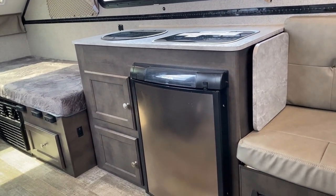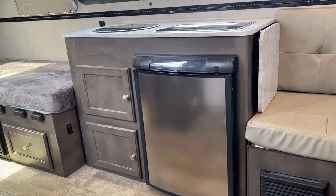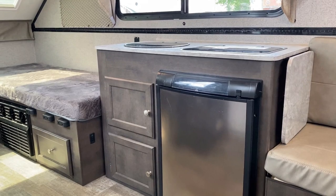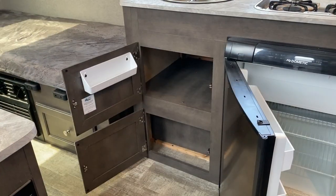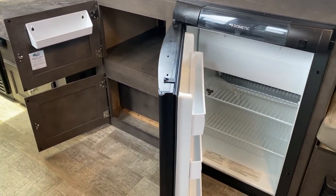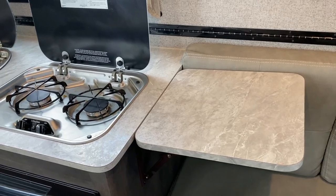One of the cool things about the highwall A-frames compared to like the A122 series little brother is a bigger fridge with a small freezer in it. We should probably start opening all the storage space around there so you can see it. There's also that extra wing-out countertop, which is nice.